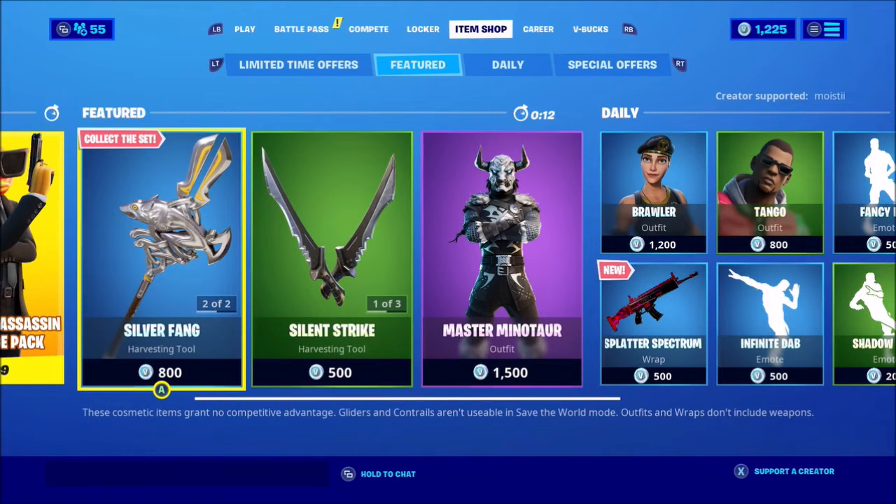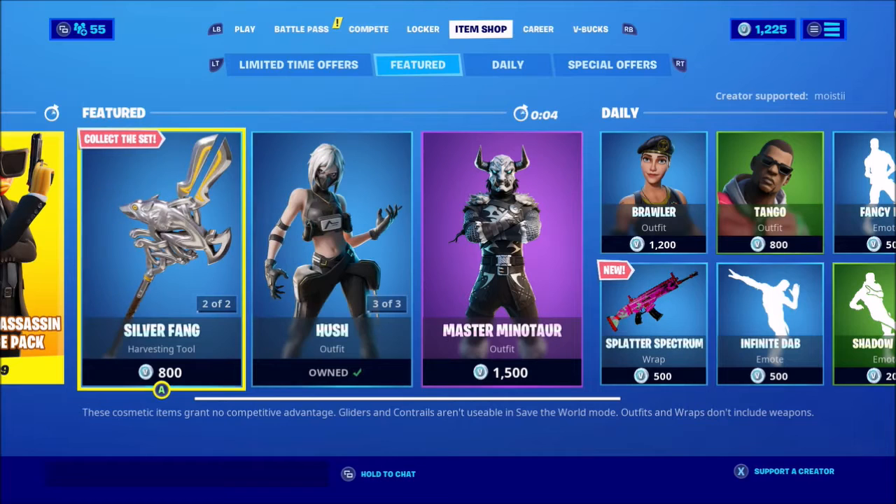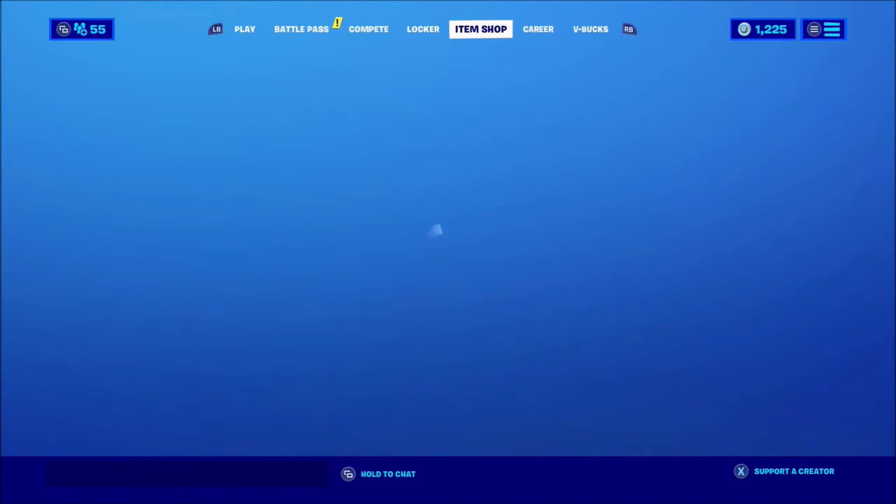What's poppin everybody, it's your boy Shabazz Dawn back in the game with a brand new item shop video. Hopefully there's something good, something new, something fresh, something exciting — let's see what we got today.